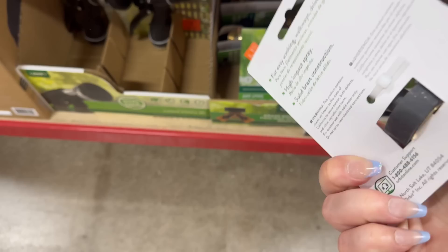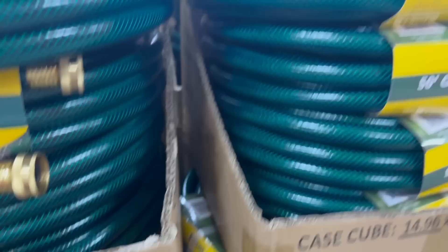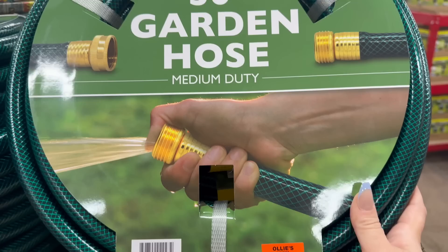Here are some more nozzles — a sweeper nozzle also by the brand Orbit. You've got more garden hoses as well; this is a 50-foot for only $12.99. Ollie really knows how to get us with these prices, and it's very nice — it's by the brand Stilton and it is medium duty.